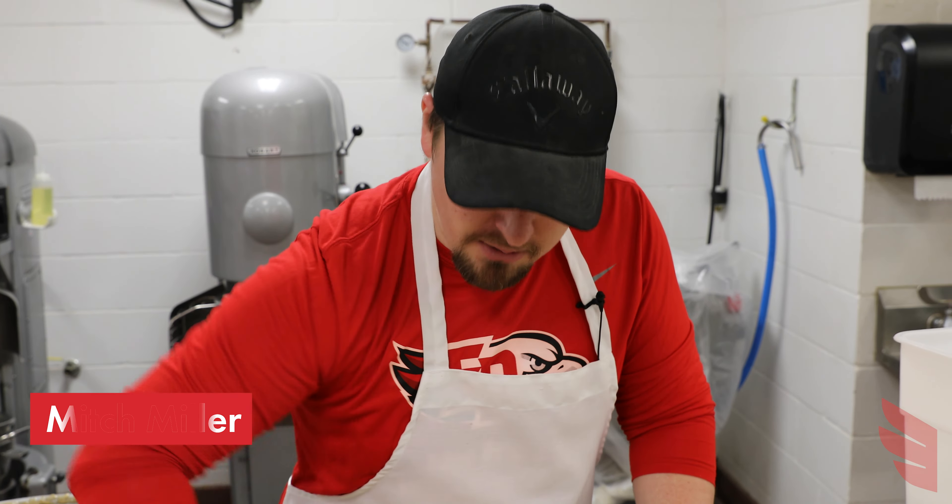We make cookies, cakes, Bananarama, and different odds and ends that we're able to supply that no other school is able to do because we have an in-house bakery.